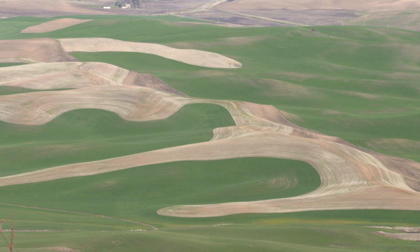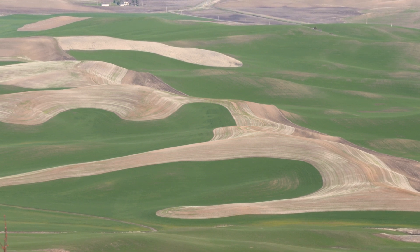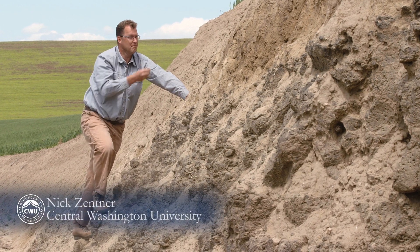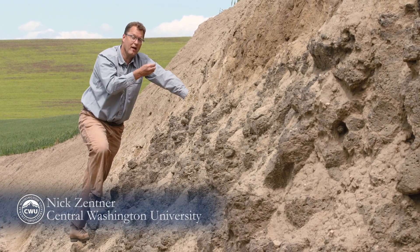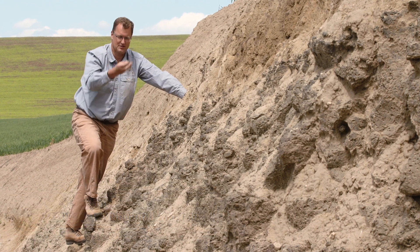Rich and fertile volcanic soils blown downwind from active Cascade volcanoes? The answer is no. This is windblown silt. The soils out here in the Palouse — there's hardly any volcanic ash in this stuff.